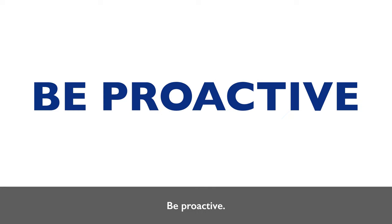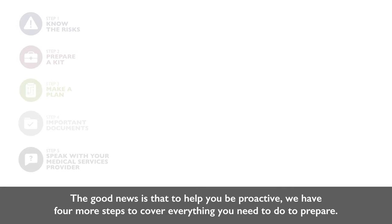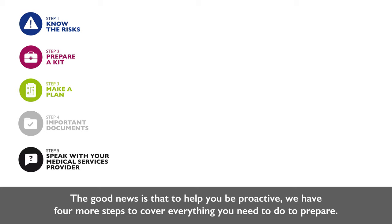Be proactive. The good news is that to help you be proactive, we have four more steps to cover everything you need to do to prepare. Let's move on to the second step.